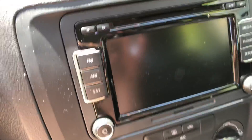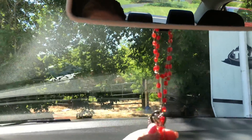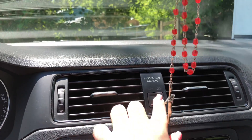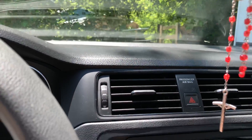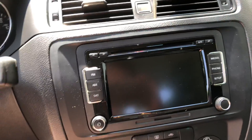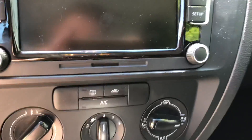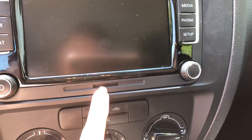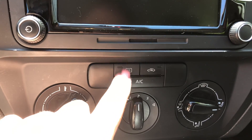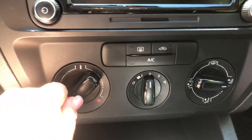Coming down further, I have my rosary — it's just a normal rosary. These are my air vents, my hazards, and then more air vents. Coming down, you have your touchscreen 7-inch display. I'm not really sure what this other thing is. You have your AC for the rear defroster, and then you have your controls.